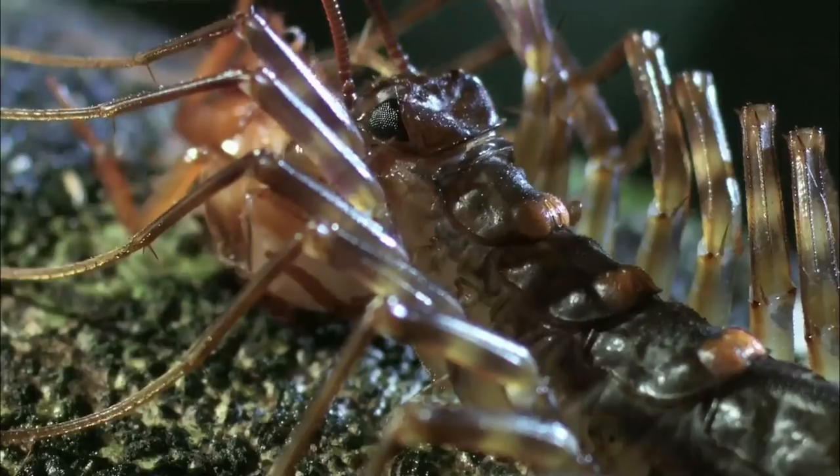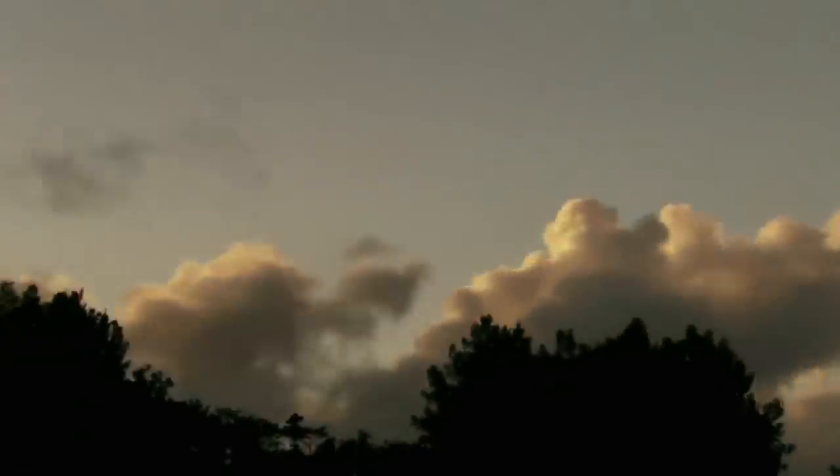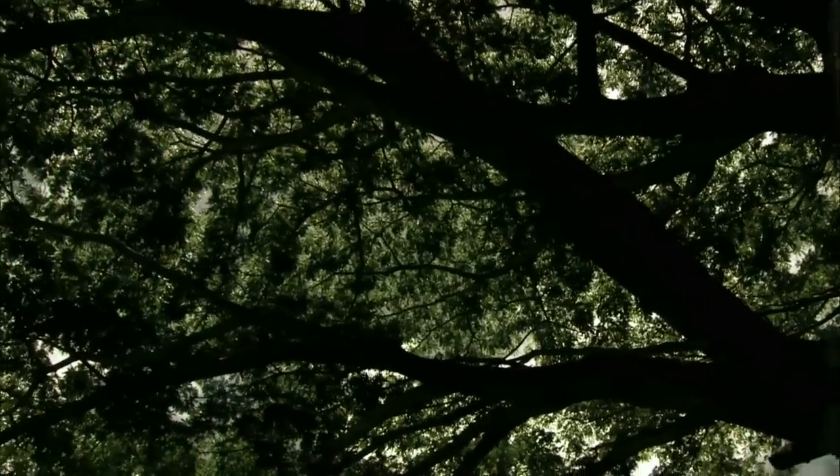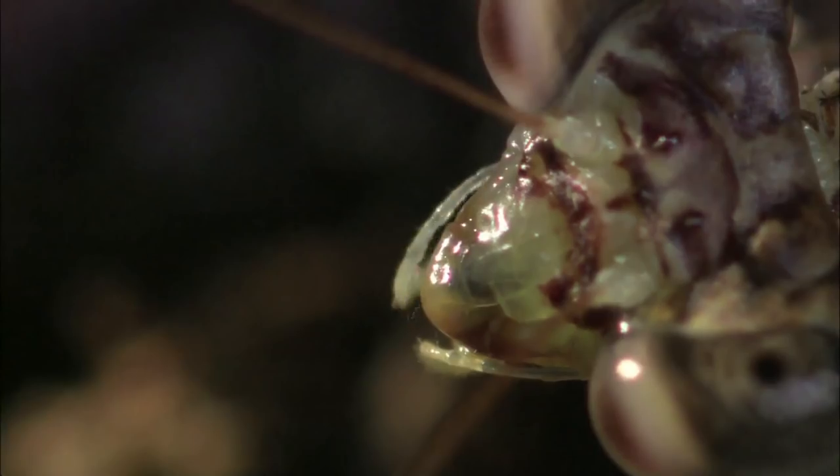House centipedes are incredibly voracious predators. They literally run down their prey. But the house centipede isn't the only speedy, sharp-eyed predator patrolling the rainforest arena.